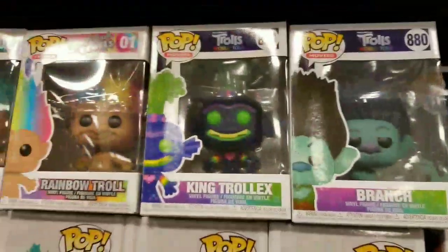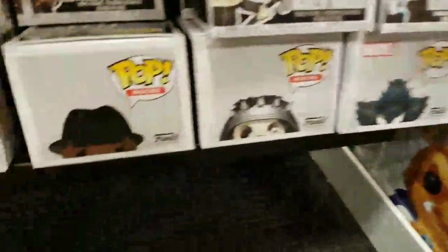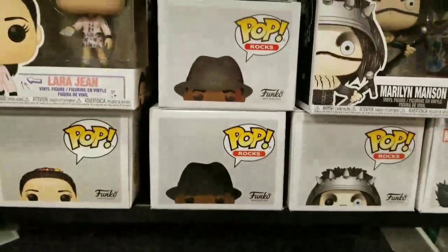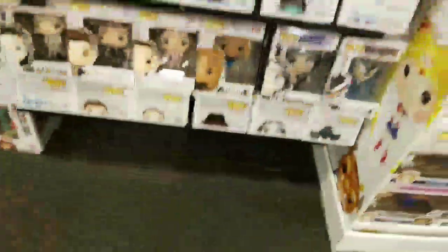They have this Branch pop and then some of the Troll pops, and this one has a chase we checked. And then also this Notorious Big — on the box they're two different colors. I don't know, that's just a weird error or something.